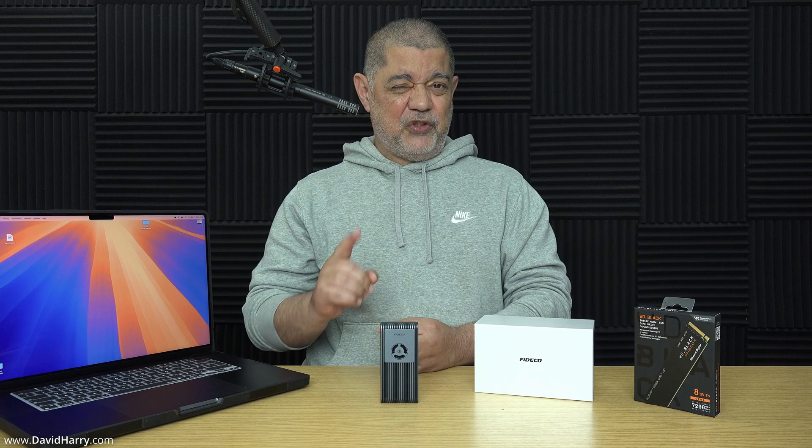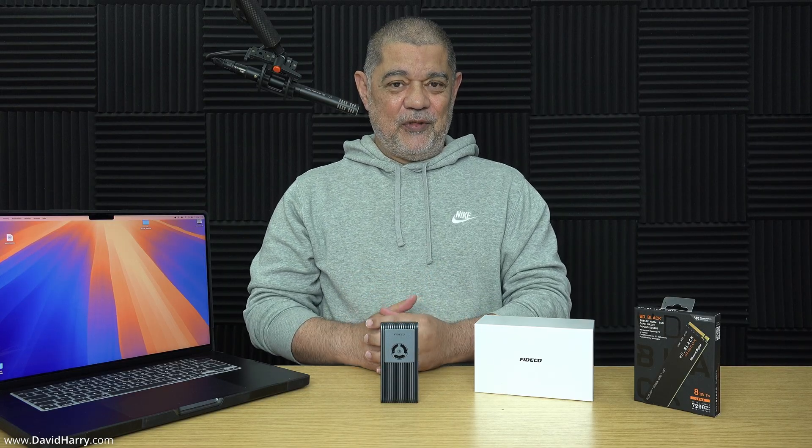The eight-terabyte internal storage options will be slightly faster and probably have similar SLC cache to something like the eight-terabyte SN850x — but they will definitely be slightly faster internally. As you saw, the speed inside this Firedeco Thunderbolt 5 enclosure with the eight-terabyte Western Digital SN850x averaged around 6,000 megabytes per second across read and write. If anybody thinks that 6 gigabytes per second isn't fast enough for their storage needs, then maybe they should be buying the internal Mac storage.